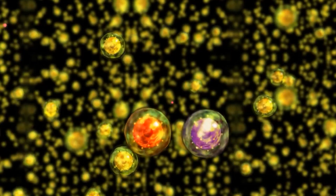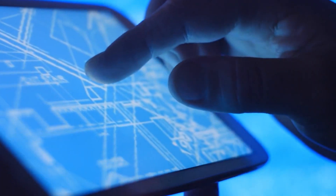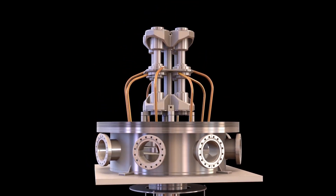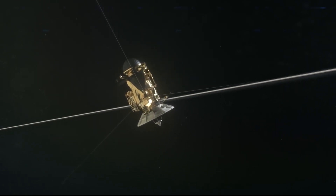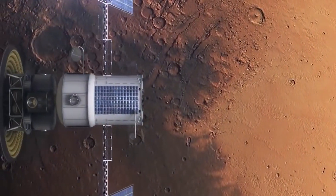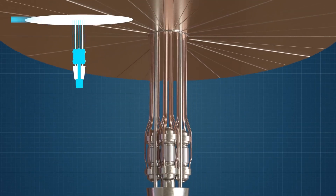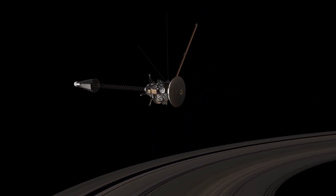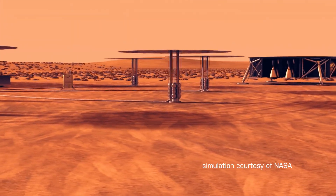Speaking of power, KRUSTY ended up outperforming every single variable tested by NASA. From posted results, there are some key points listed. For example, it took the little reactor just one and a half hours to reach 800 degrees Celsius, compared to the performance metric of three hours. While that might not seem too significant, it's an hour and a half less time that landing astronauts would have to rely on onboard power generation — an incredibly fast startup put up against the twice-as-large benchmark expected.